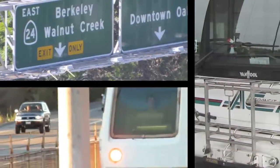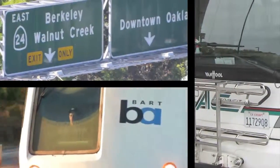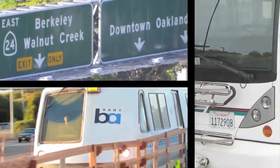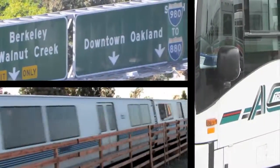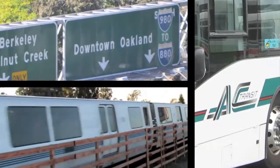Just ten blocks from the MacArthur BART Station, adjacent to AC Transit and close to the Highway 24, 880, and 90 interchanges, it offers an easy and green way to get to work.